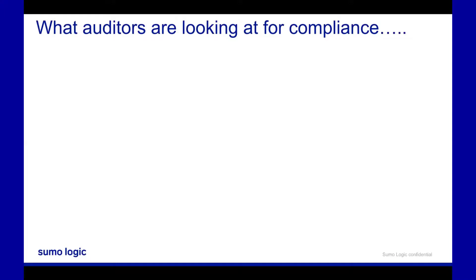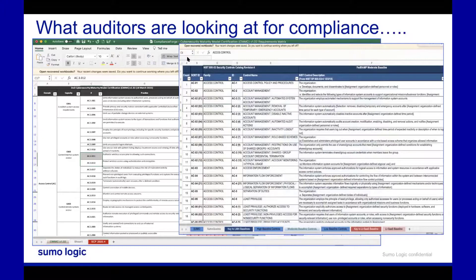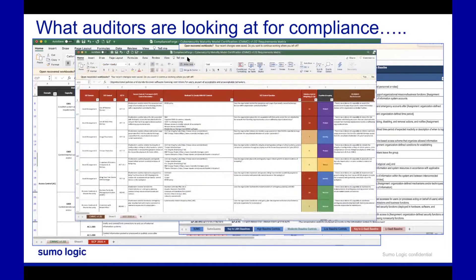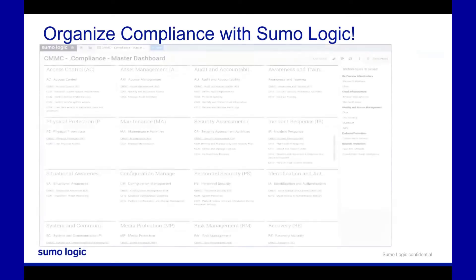What are auditors looking at for compliance today? These files may look familiar — they're flat Excel documents, audit programs where an auditor keeps track of compliance and notes. There are back-and-forth version control issues; it can get pretty hairy managing compliance in Excel files. What I want to show you is how you can use our continuous intelligence platform to help your organization reach and organize compliance with Sumo Logic.